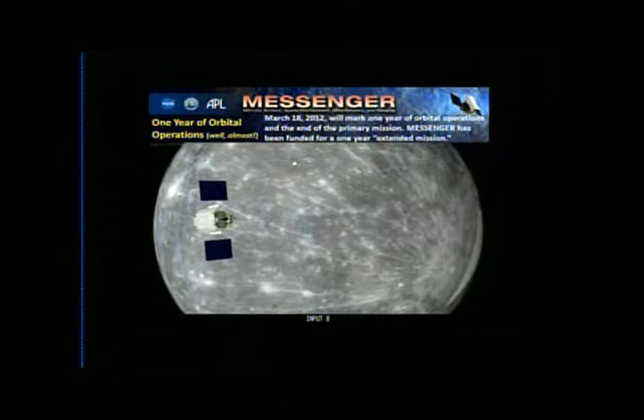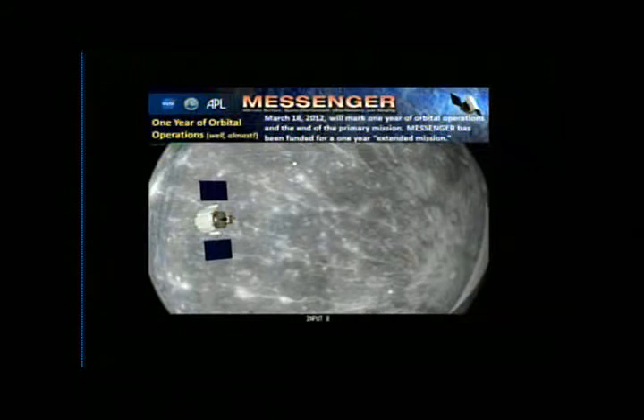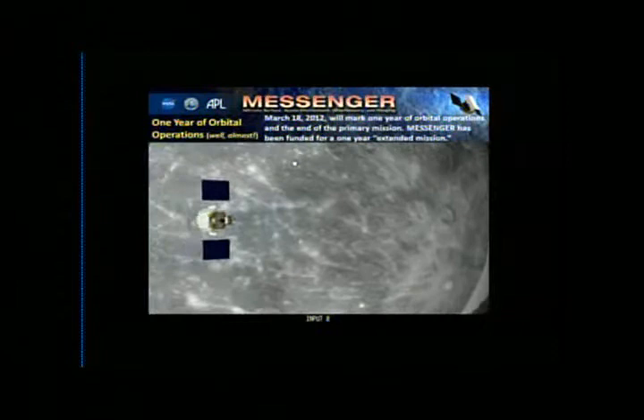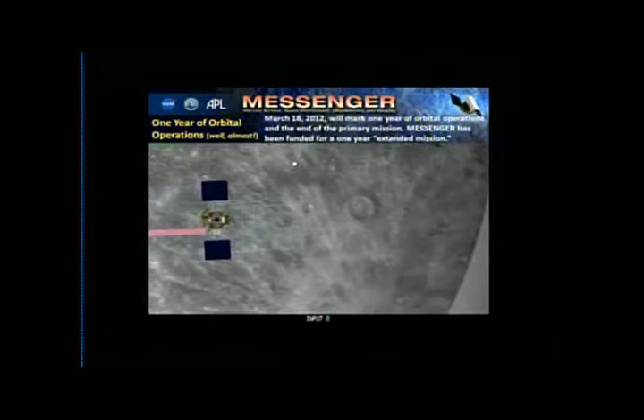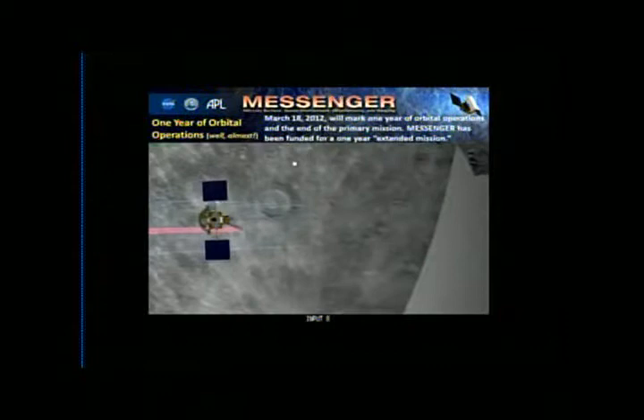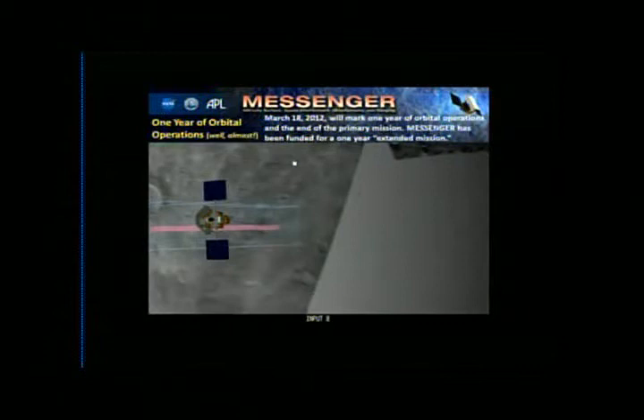So this is what we've been doing now — one year of orbital operations, almost. March 18th will actually be the one-year anniversary since Messenger went into orbit about Mercury. The spacecraft is taking images of the surface, and that pink is the laser altimeter firing to get the topography. We're about to end the primary mission, but NASA has agreed to fund a one-year extended mission starting March 18th, with a whole bunch of new imaging campaigns.